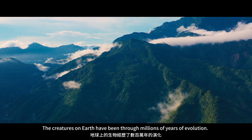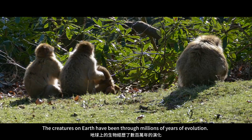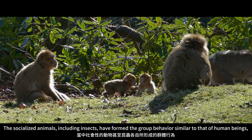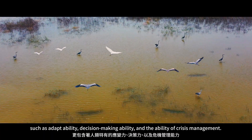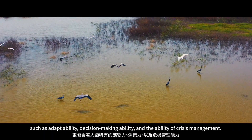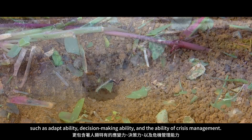The creatures on Earth have been through millions of years of evolution. The socialized animals, including insects, have formed group behaviors similar to that of human beings, such as adaptability, decision-making ability, and the ability of crisis management.